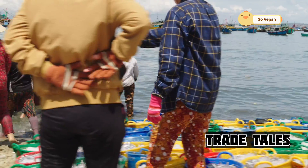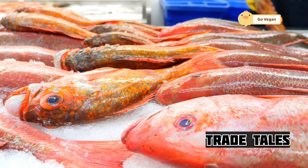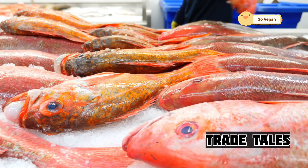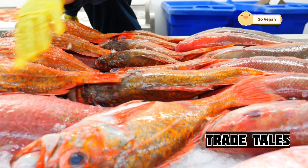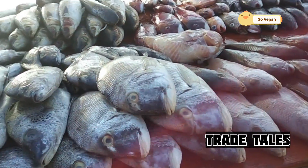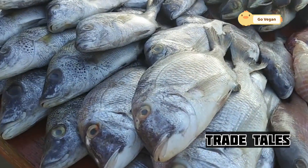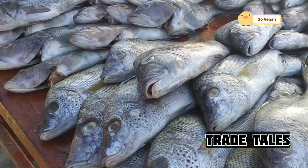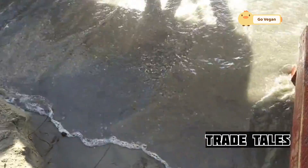Now comes the fun part: transforming this humble fish into culinary masterpieces. From simple pan-seared fillets to elaborate sushi rolls, the possibilities are endless. Chefs around the country showcase their creativity, elevating salmon to new heights. Whether you prefer it grilled, baked, or smoked, there's a salmon dish out there for every palate — so let your taste buds be your guide and explore the world of salmon cuisine.